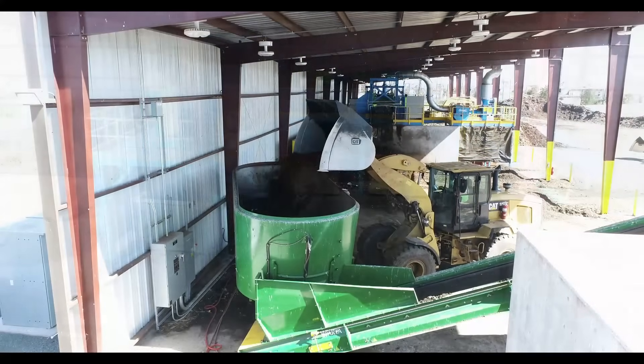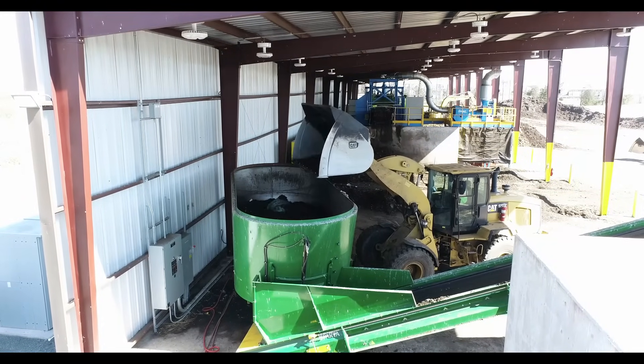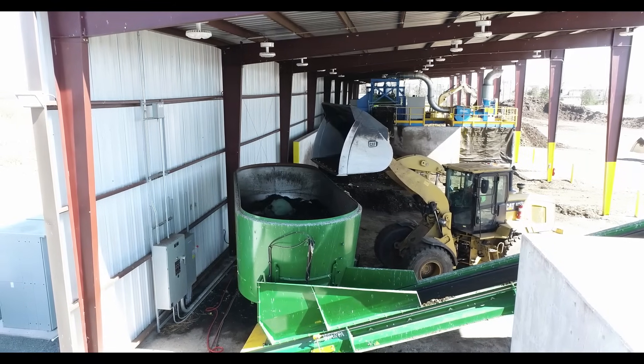The ECS vertical mixer homogenizes the mix before operators move it into the primary composting zones.